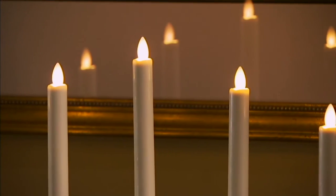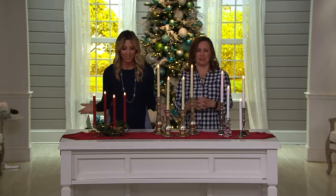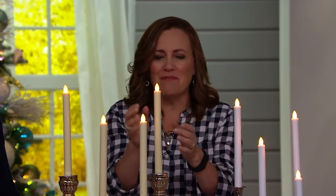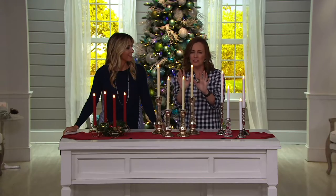And it's brilliant with the value. I am so thrilled to share these with you because it's beautiful technology. When you look at this, it's just amazing. It looks like a real flame, doesn't it? You see it from a distance and it just flickers so beautifully. It's everything you love about Candle Impressions.